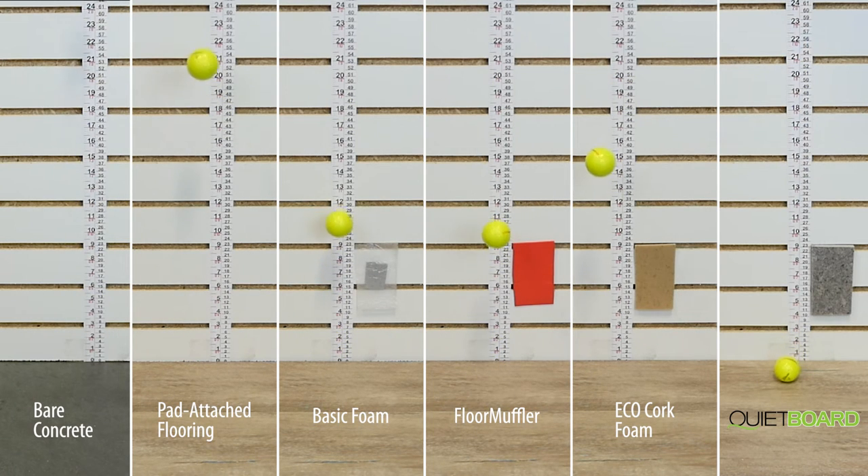The less the golf ball bounced, the more vibrational energy was absorbed by the flooring, underlayment, and subfloor structure.